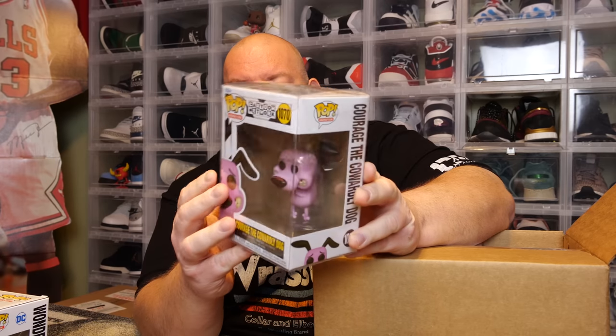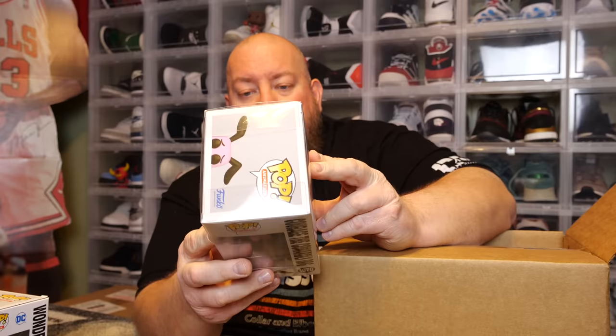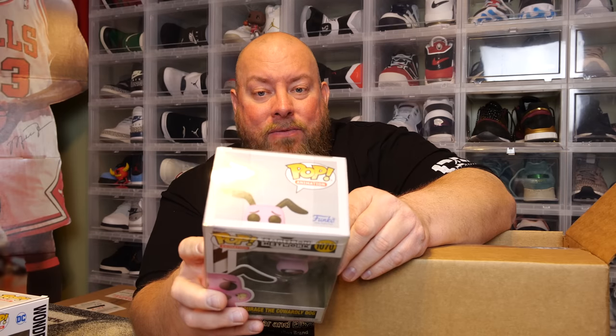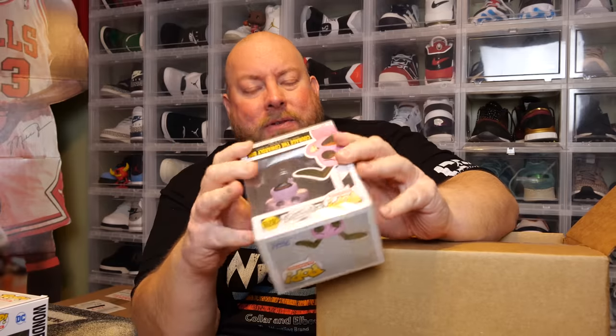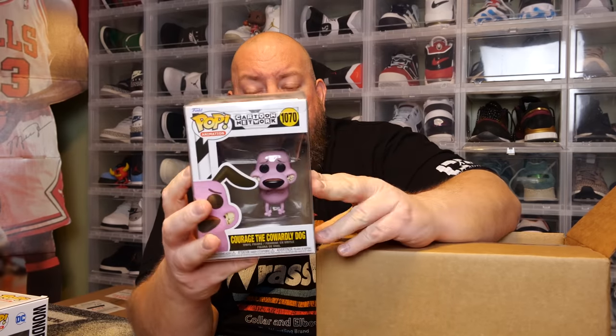First one in a pop protector — the back says Cartoon Network. We've got Courage the Cowardly Dog. I don't think I ever watched this show; this might have been after my childhood since I was born in 1980. Some of these cartoons in these pops came out in the nineties when I was a teenager and I wasn't watching cartoons as a teenager. It's a 2021 pop, about a year old.